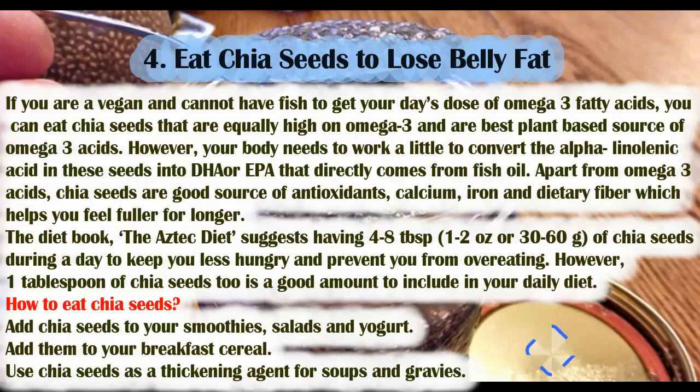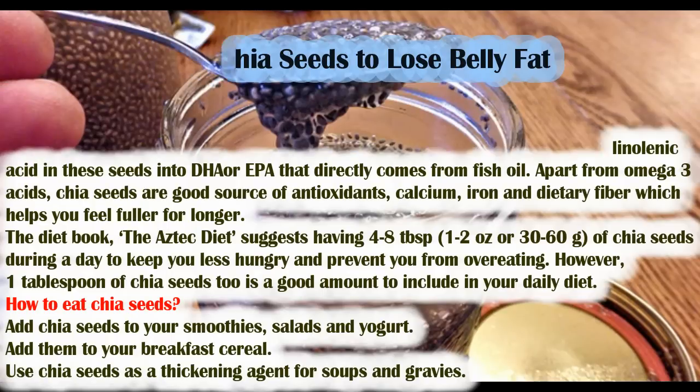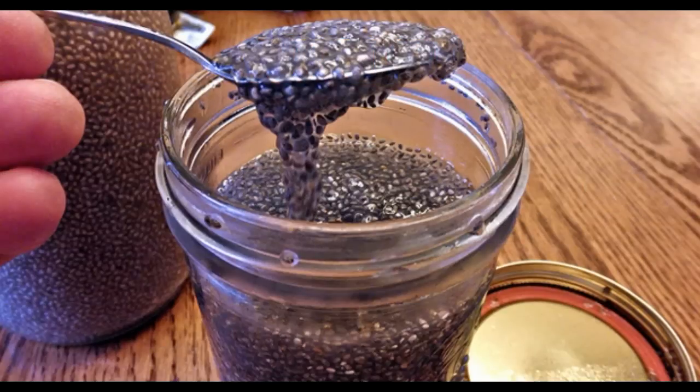How to eat chia seeds: add them to your smoothies, salads, and yogurt. Add them to your breakfast cereal. Use chia seeds as a thickening agent for soups and gravies.